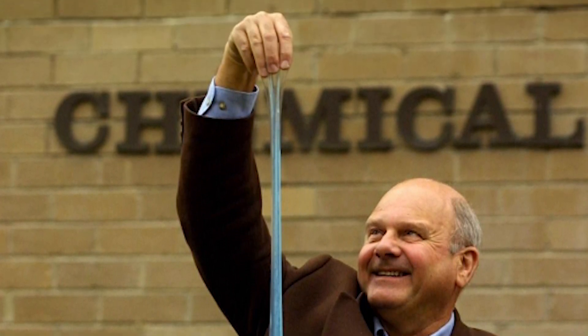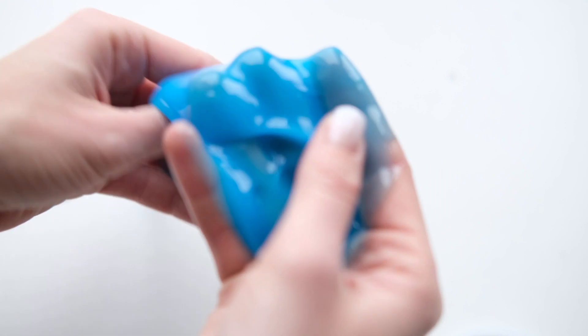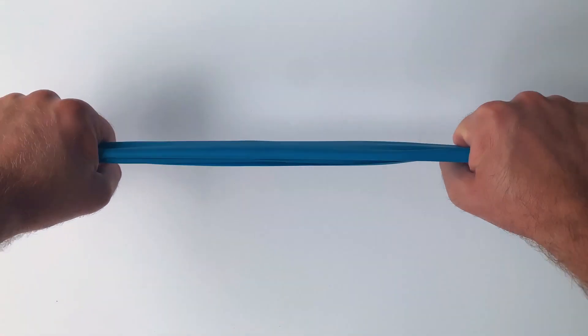Boger fluids are odd. Pull them apart slowly and they're elastic, but pull them apart too fast and they stiffen up like a solid and can break.